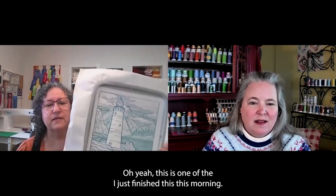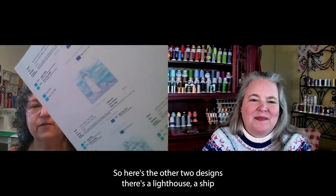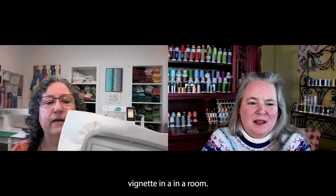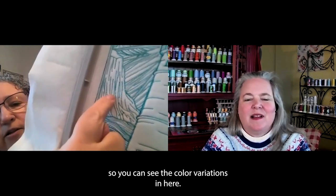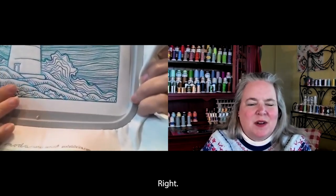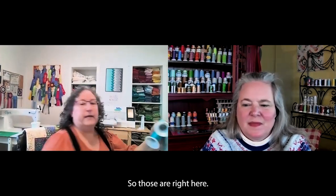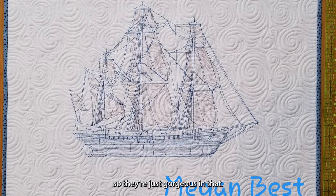Oh yeah. I just finished this this morning — it's a set of three designs. Here's the other two designs: there's a lighthouse, a ship, and a whale. I used the Fantastico on there, so you can see the color variations — it has slight variations of bluish green and greens, and then the bottom one has navies, and the top color is a much lighter version with light blues. These are my Fantastico colors that I use — just gorgeous.